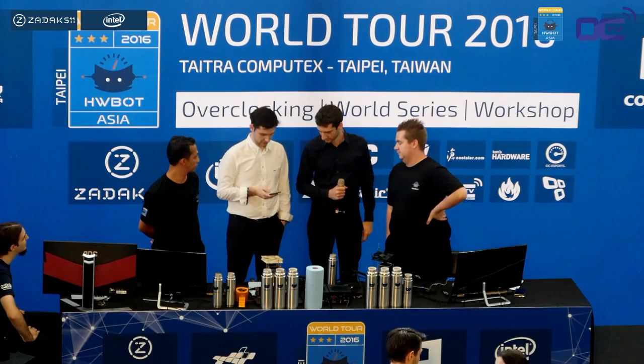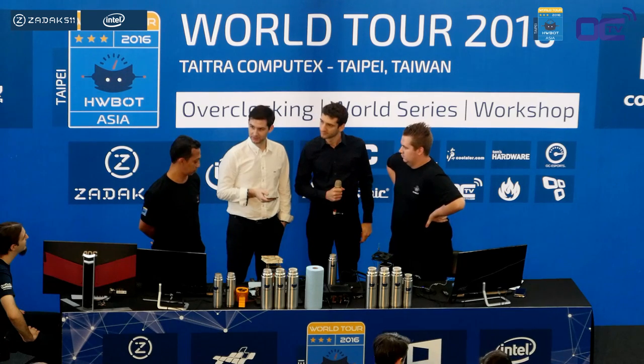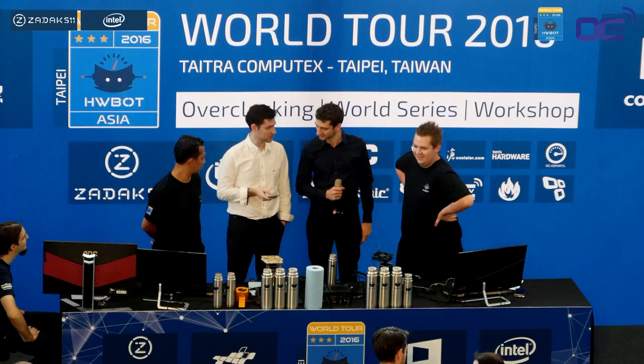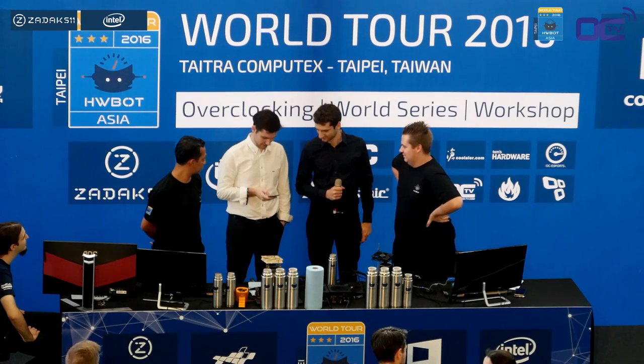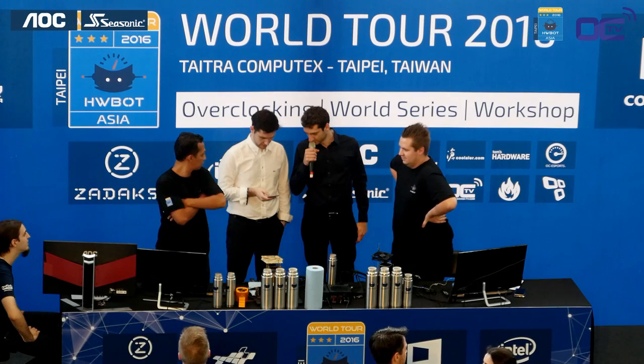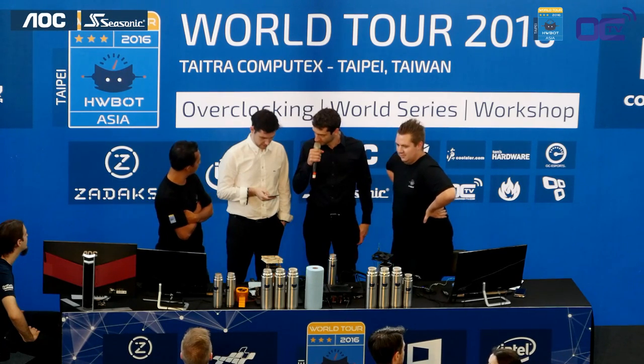The guy with the white shirt is Peter-Jan Plaisir, a.k.a. Massman of HWBot.org, and he's running through the different 2D benchmarks. We have 12 in total. He will propose one to one of the competitors, and if they agree to run it, they will say I will not veto it. So Raccoon vetoed Cinebench 11.5, and Hazan vetoed memory frequency.